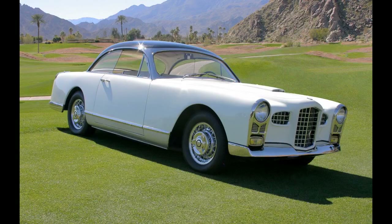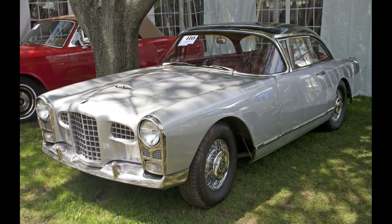French publisher Michel Gallimard was driving his FV-2 on January 4, 1960, when he lost control and crashed outside of Wilbleven. The crash killed him and one of his passengers, Nobel laureate Albert Camus. Some have speculated that the driver was not familiar with the car's handling and weight, and that contributed to the severity of the crash.